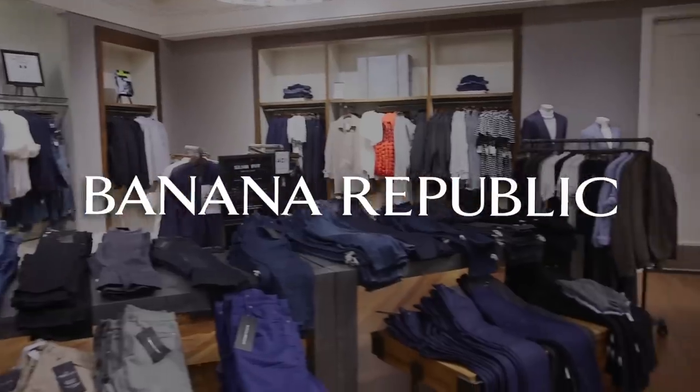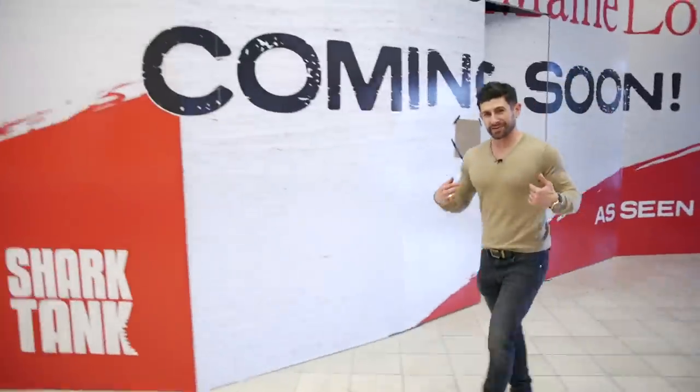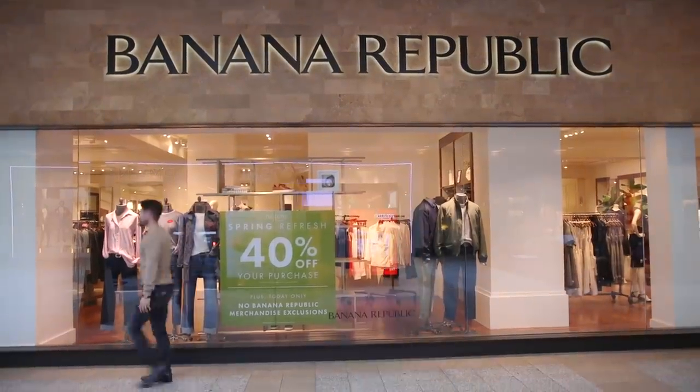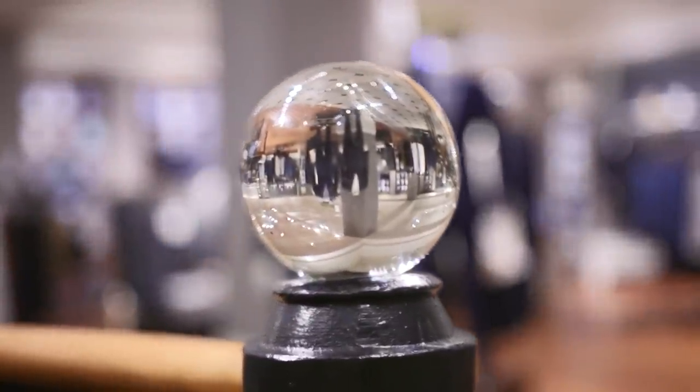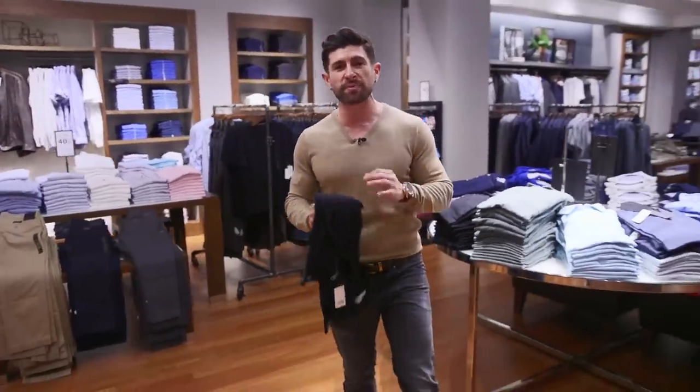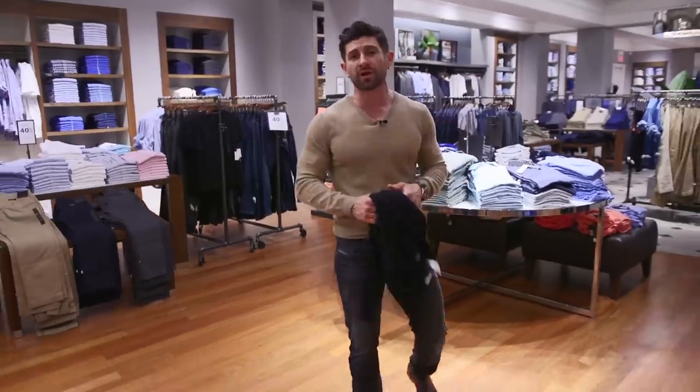This sweater — you like it? You know where it's from? From where we're going today: Banana Republic. I'm so excited. One of my all-time favorite stores and best places to shop for incredible men's clothes. I just love Banana Republic. In my opinion, it is probably the greatest men's store that's out there.